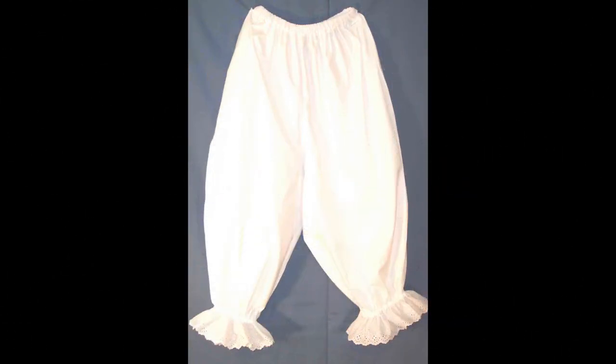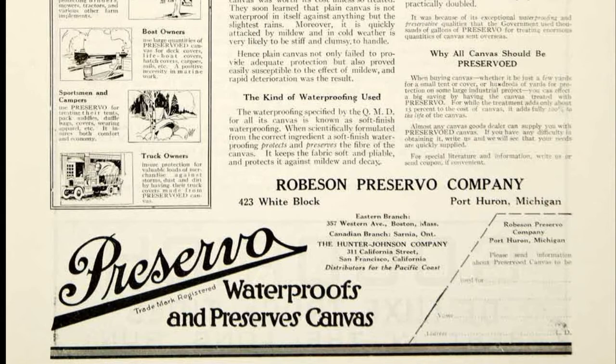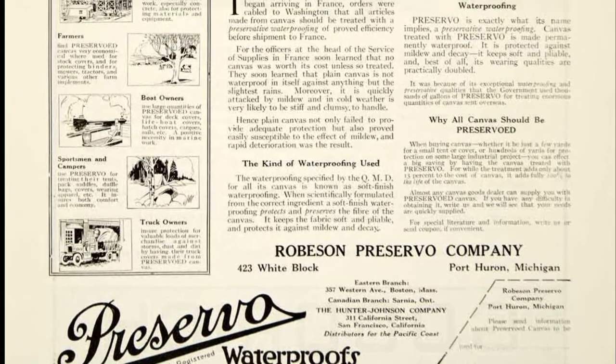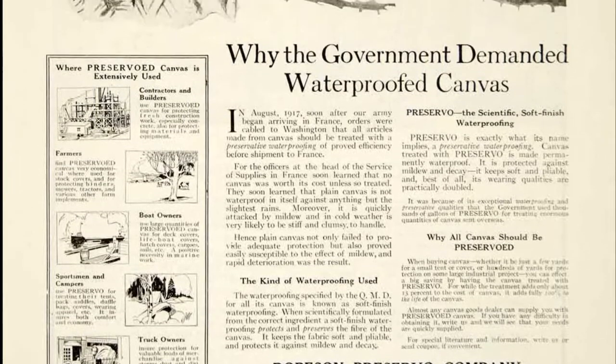If you're like me, you think pantaloons, you think of this picture right here. But this picture here is probably more in line with what they were making at the time, which is basically men's britches.